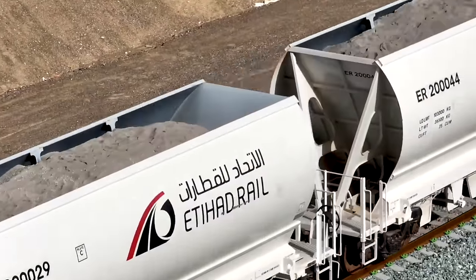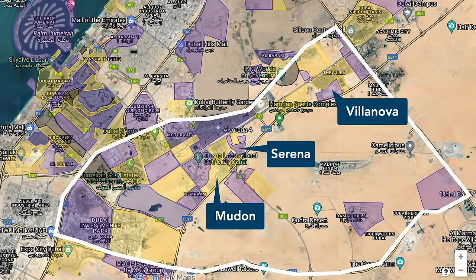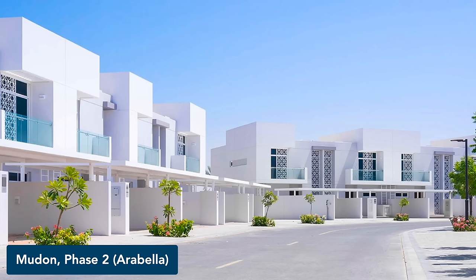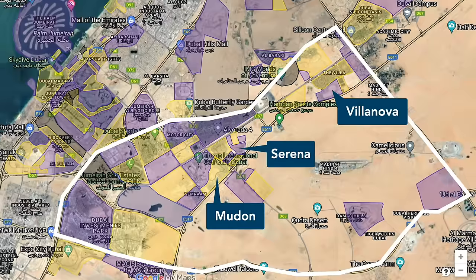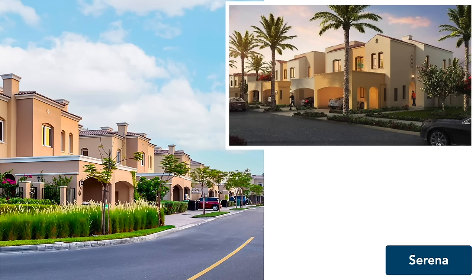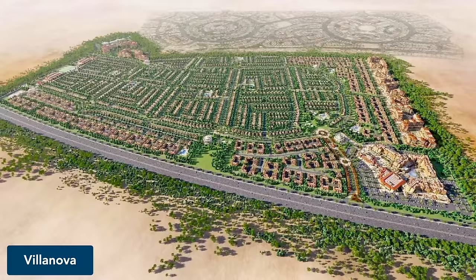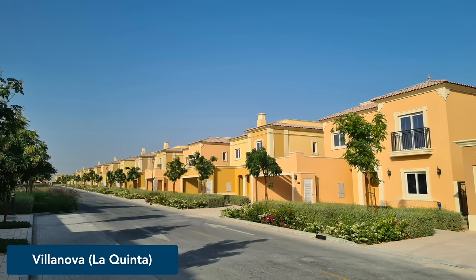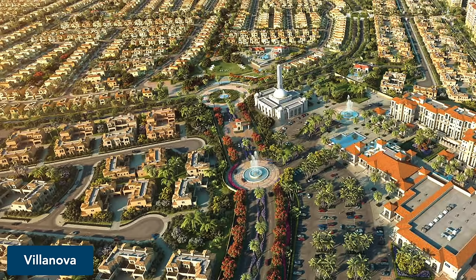Next, we have three large housing communities by Dubai Properties, a subsidiary of the government-owned Dubai Holding. The first is Mudon, which features a range of townhouses, semi-detached houses, and premium fully detached houses in a modern Arabic architectural style, along with apartment buildings. Right next to Mudon is Serena, a Mediterranean-inspired community consisting exclusively of semi-detached houses. The third community is Villanova, consisting of a number of sub-clusters with varying architectural styles such as La Rosa, Amaranta, and La Quinta, featuring townhouses, semi-detached, and fully detached single-family houses. Square foot prices are on the affordable side, particularly compared to the nearby Arabian Ranches developments by Emaar.